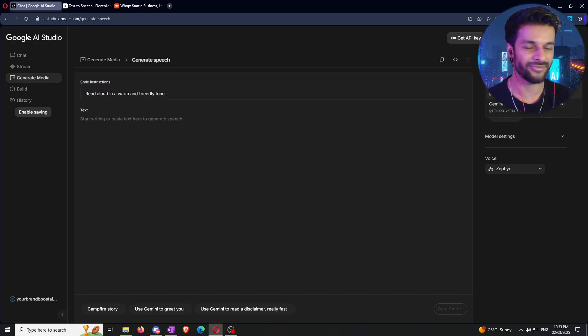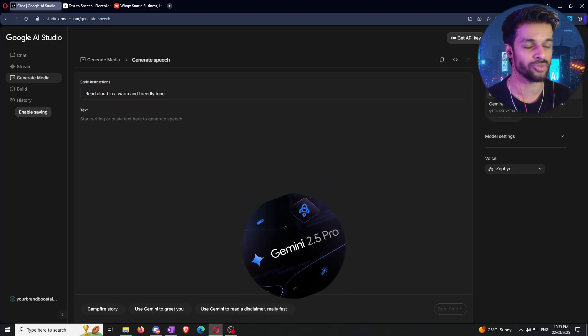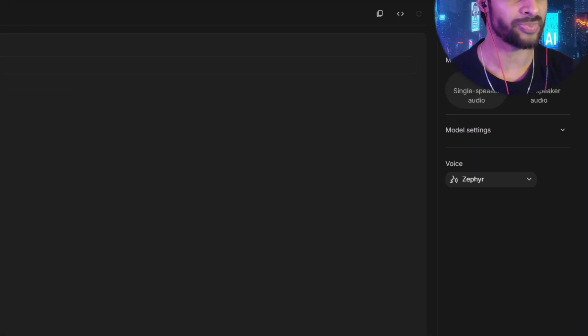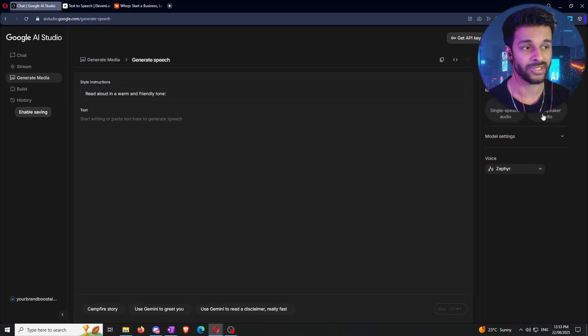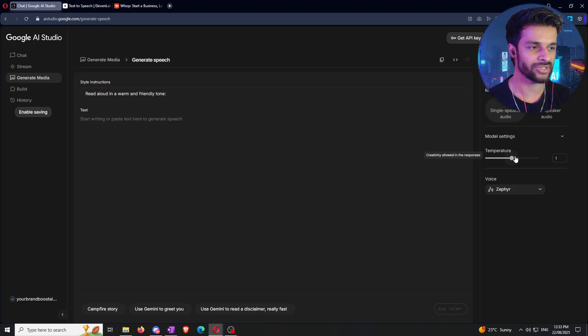If you're watching this and Gemini 3 is out, just click Gemini 3. For this video, we're using Gemini 2.5 Pro. Beneath that you can toggle between single speaker and multi-speaker audio. There's also a hidden model settings slider — think of it like a creativity slider. Keep it on one: zero is completely robotic, and two will produce some unpredictable results.